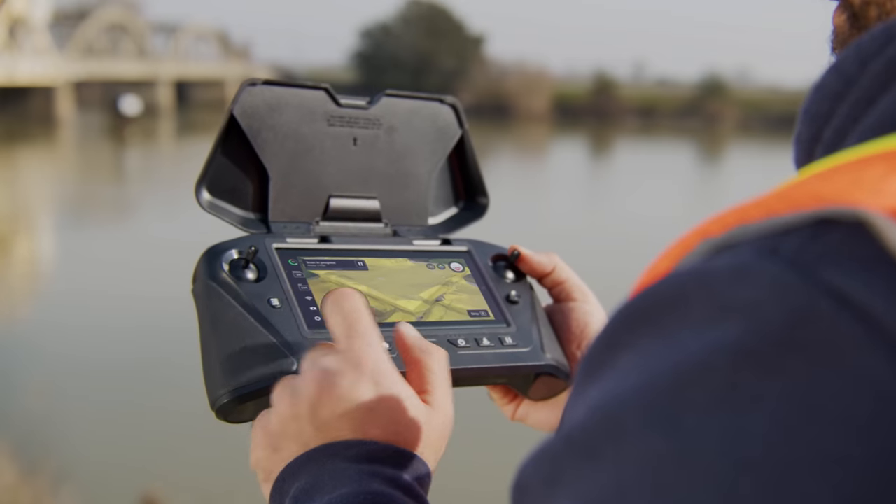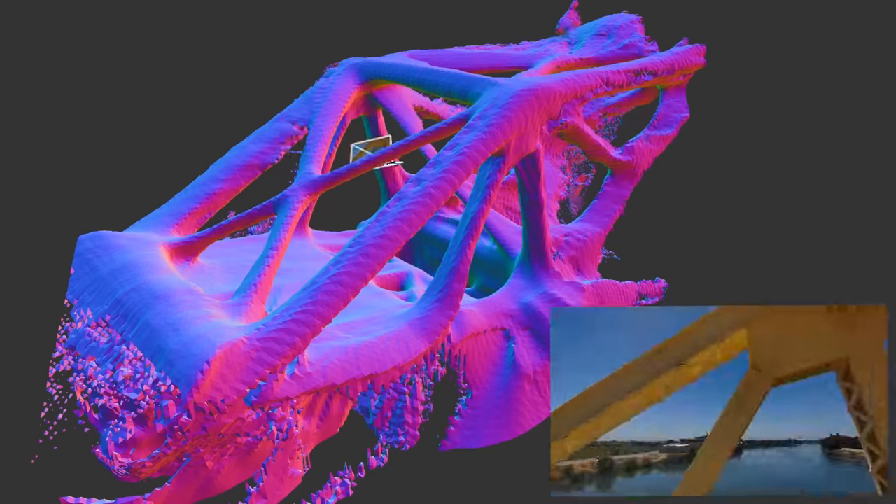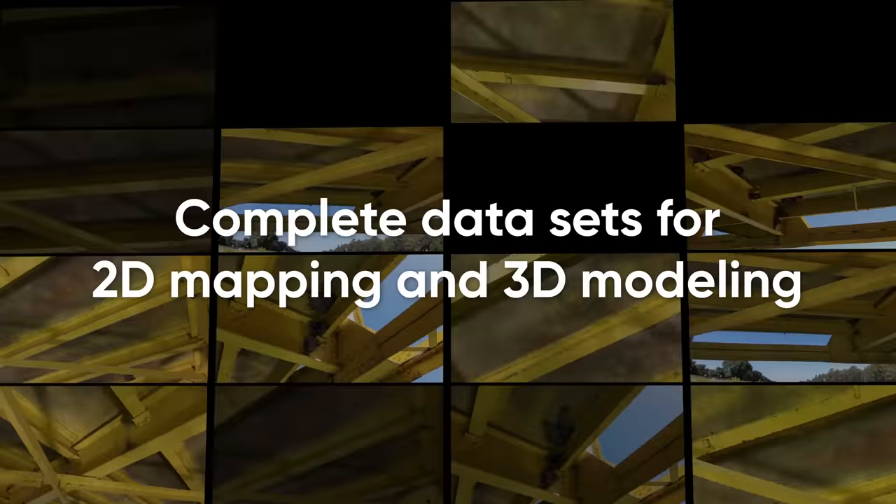Plus, Skydio 3D Scan enables you to automate the capture of comprehensive image sets to generate 2D maps and 3D models for digital twin workflows.